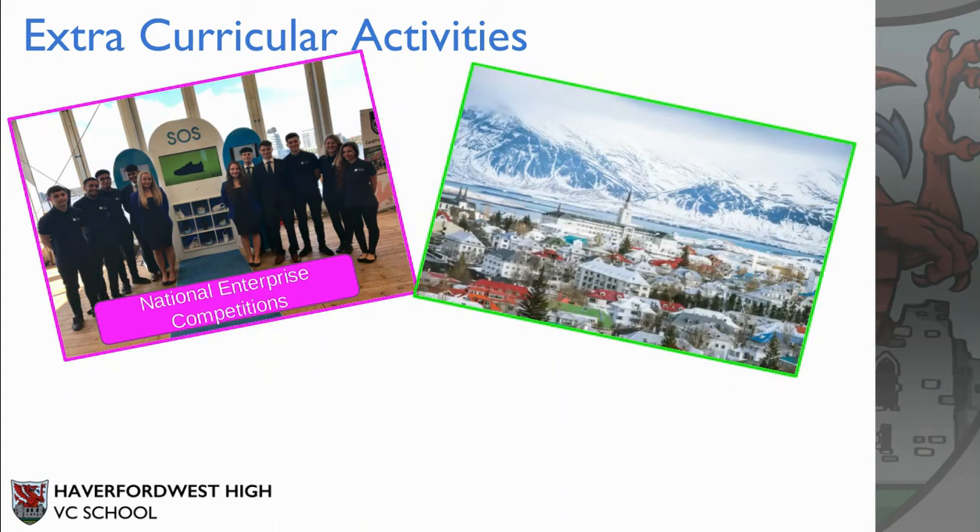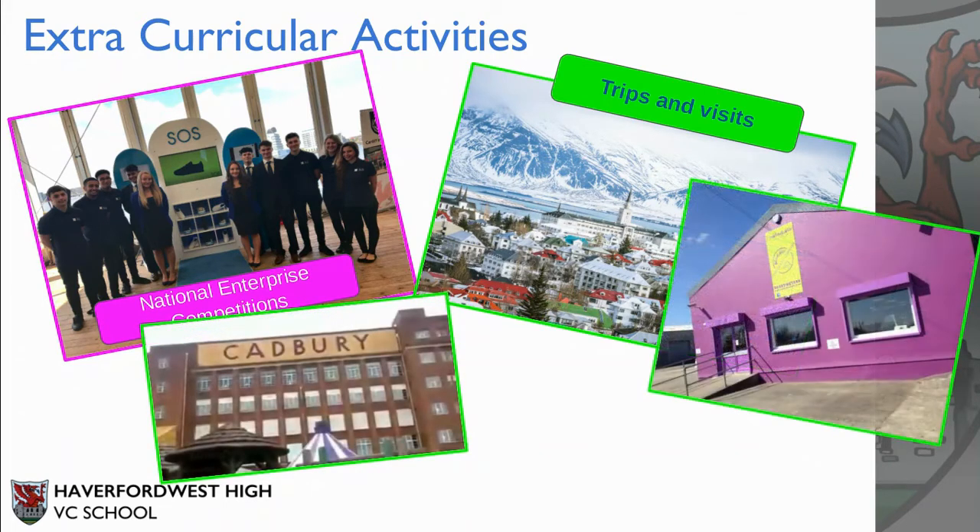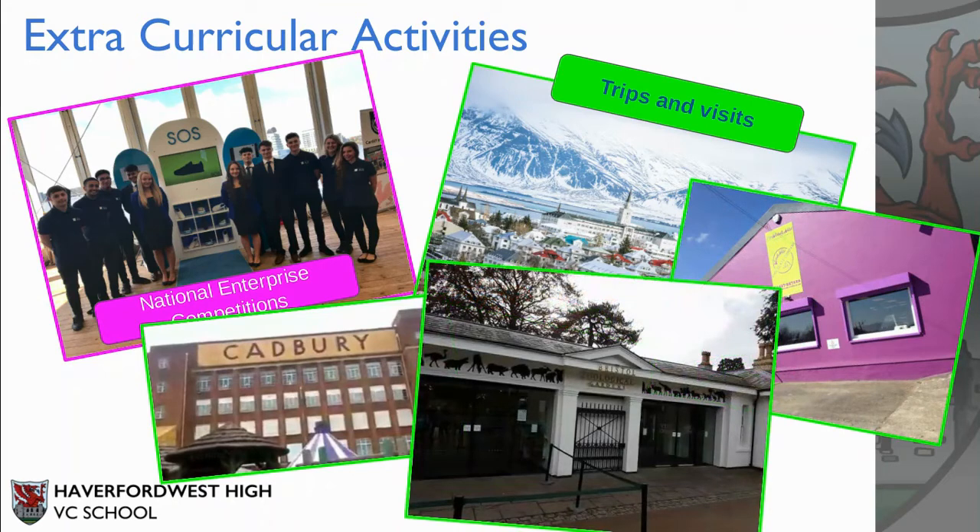We also like to organise lots of trips and visits. We've just recently organised a trip to Iceland, however this has had to be postponed because of Covid. In the past we've also visited Cadbury World in Birmingham. We've been to local business Wickedly Welsh, and we try to use local businesses as often as we can. We've also been to Bristol Zoo to look at how a tourist business such as the zoo works as a business.